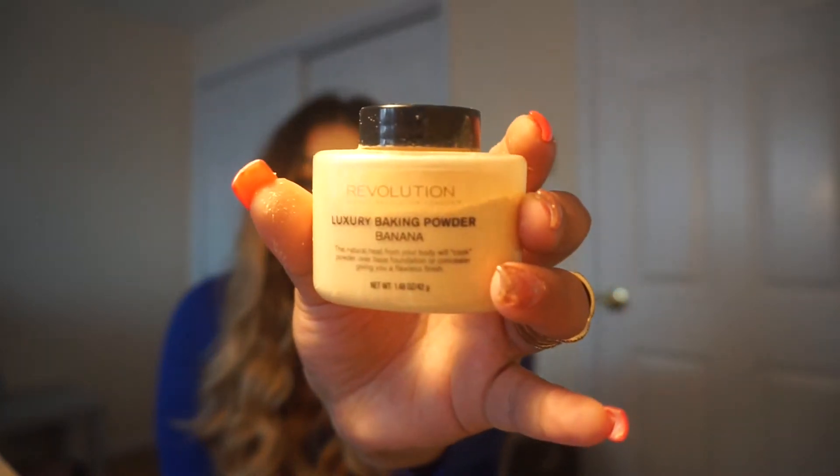Next up, I have my all-time favorite baking setting powder. You can use it to bake or just to set. It says the natural heat from your body will cook the powder over base foundation or concealer giving you a flawless finish. It is from the Revolution brand in the shade Banana — I believe they only make it in this shade. It's fairly small but lasts about three months even using it every time I wear concealer. I've seen myself picking it up at Ulta and it retails for about $8.